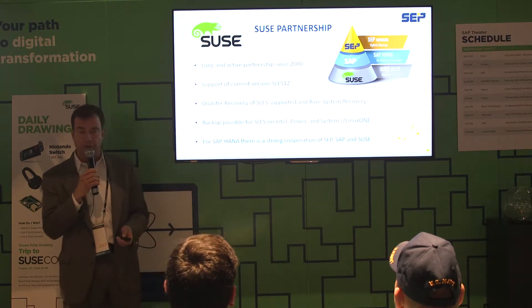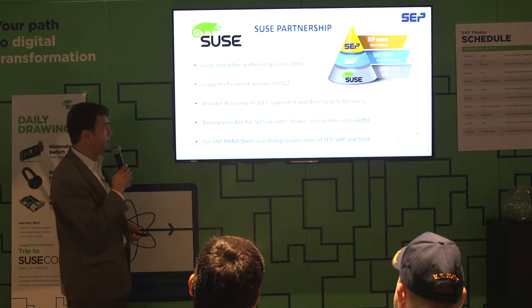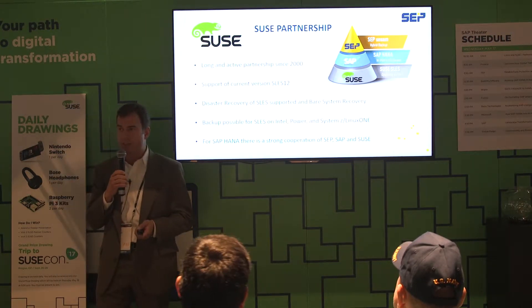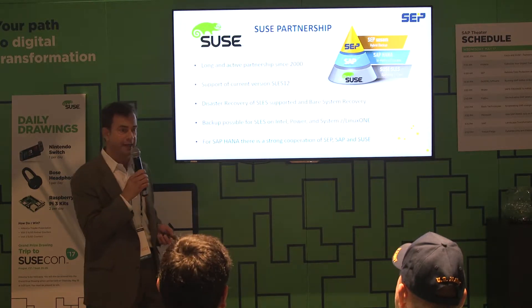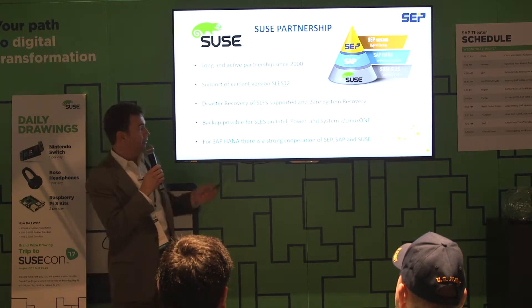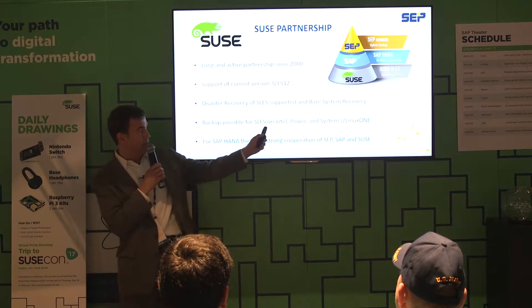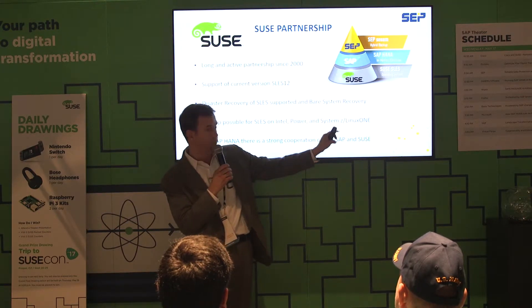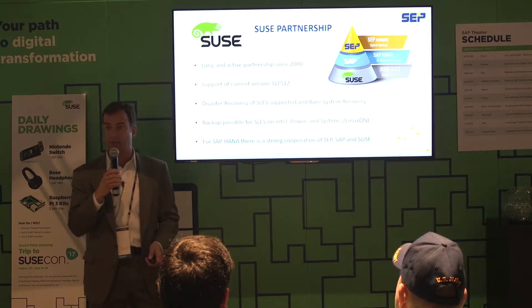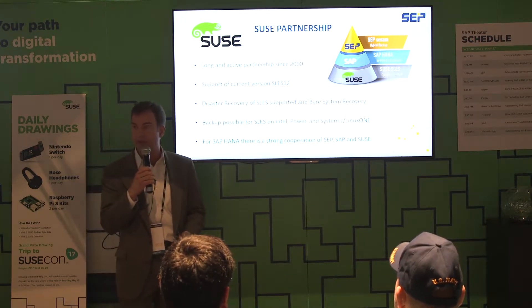We can back up SLES running on Intel systems and on Power Systems. And this is not necessarily HANA-related, but we can also back up SUSE SLES in a System Z mainframe environment from IBM.